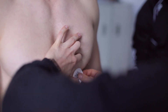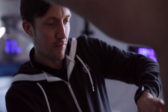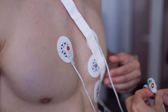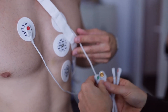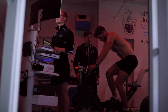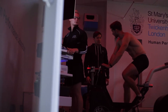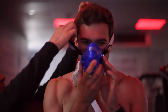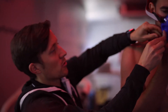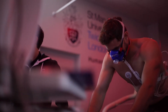We then fitted Phil with an ECG, which stands for electrocardiogram, and this measures Phil's heart rate response to exercise — the main thing we're interested in being his heart rate during the test. Then we got Phil doing a warm-up on the ergometer, just to get him used to the cycling and wearing the mask, as that can feel a bit alien at first if you've not worn one during exercise. Once he'd familiarized himself with the ergometer and the mask, we started the test.